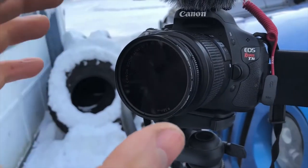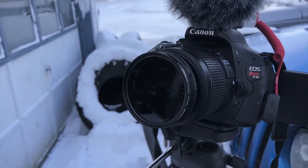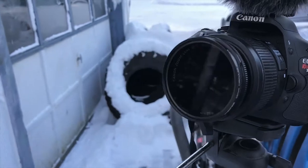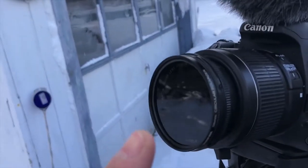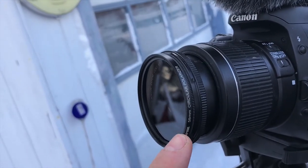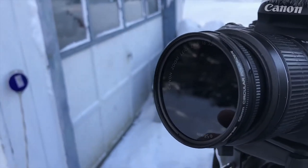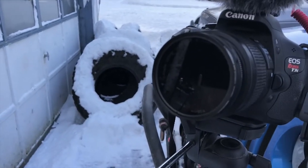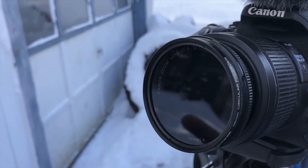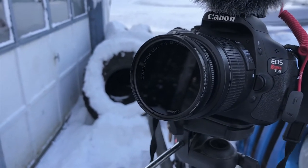Tip number five: if you're using a DSLR like the one I'm using right here — it's a Canon, this is my go-to camera, I shoot a lot of my videos on this — I highly recommend getting a polarizer or an ND filter for your camera. A polarizer or ND filter is like a pair of sunglasses for your camera, and it allows you to get the correct balance of colors so your shots aren't going to be blown out and you're gonna get a better quality image.